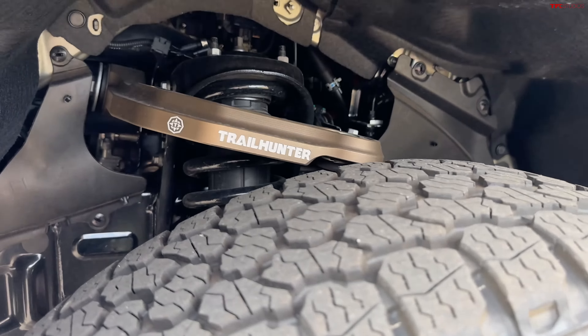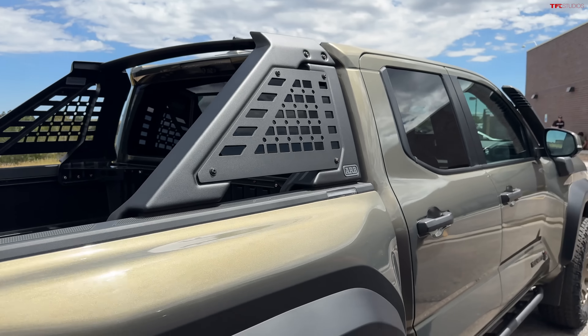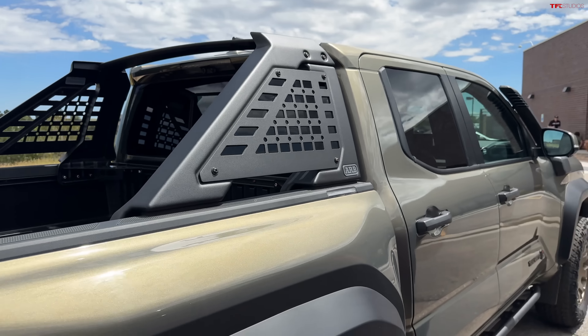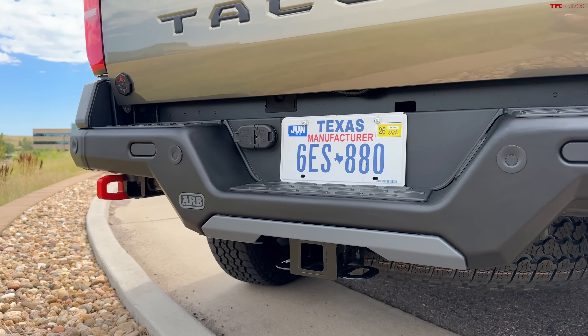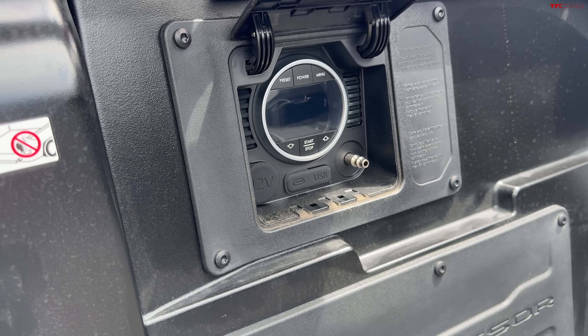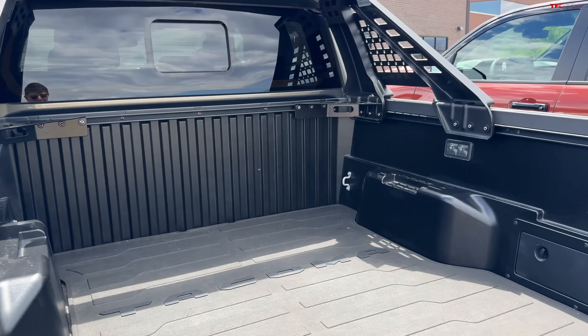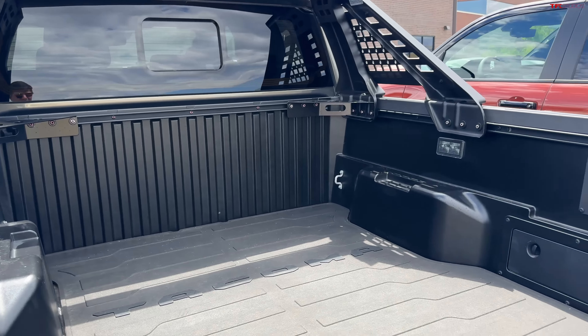Moving around the side of the Tacoma, once again we've got a snorkel and a rock slider along the side. No ARB roof rack, but instead an ARB-branded sport bar in the bed, which gives this truck a really cool profile. There's also an ARB bumper in the rear with bright red tow hooks. Big spare tire underneath as well. Popping open the bed, you can see there's an air compressor behind the cubby — it even says 'compressor' right there. One nice thing if you're shopping among off-road Tacoma trims: you can get this Trailhunter with a six-foot bed. There are also some cool lights on the bed rail.